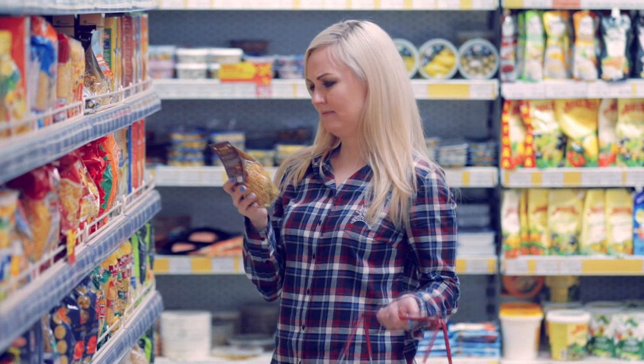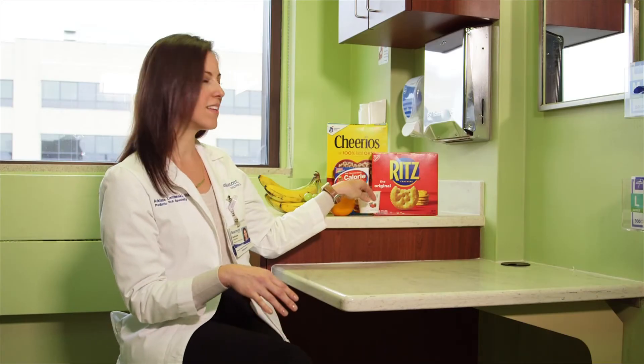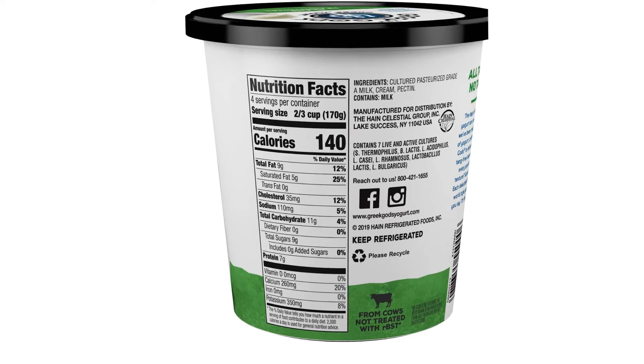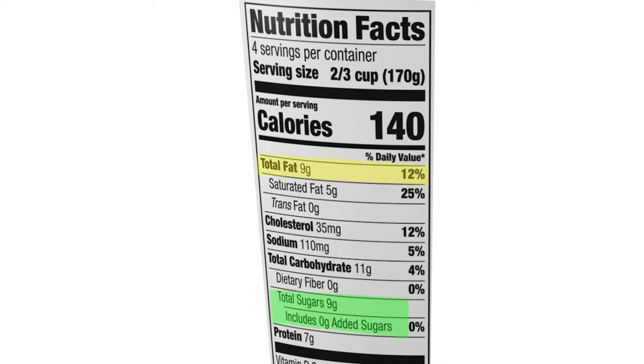Our team will teach you about carb counting, which is a systematic way of counting how many carbohydrates are in your child's meals and snacks. First, let's review how to read a food label, like this carton of yogurt. The information on a food label will help you in selecting balanced foods that will make managing your child's blood sugars easier. Food labels will tell you how many carbohydrates are in each serving as well as additional information such as how much fat, sugar, and fiber are in each serving.